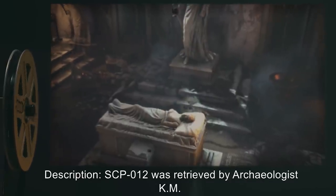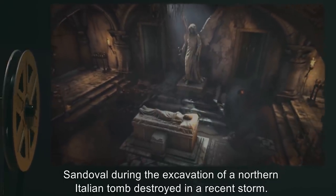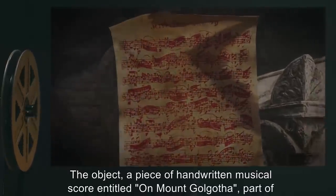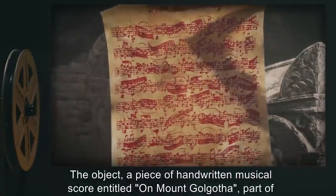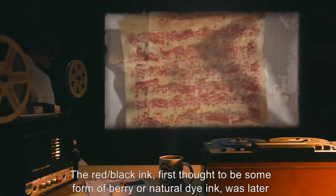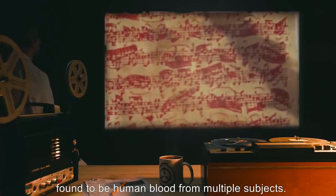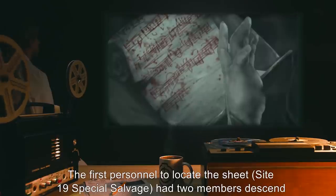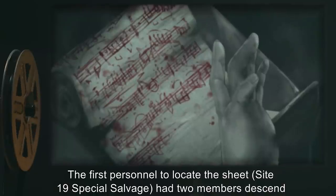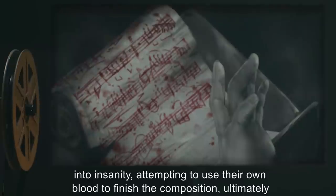Description: SCP-012 was retrieved by archaeologist K.M. Sandoval during the excavation of a northern Italian tomb destroyed in a recent storm. The object, a piece of handwritten musical score entitled 'On Mount Golgotha,' part of a larger set of sheet music, appears to be incomplete. The red-black ink, first thought to be some form of berry or natural dye ink, was later found to be human blood from multiple subjects. The first personnel to locate the site, Site-19 Special Salvage, had two members descend into insanity attempting to use their own blood to finish the composition, ultimately resulting in massive blood loss and internal trauma.